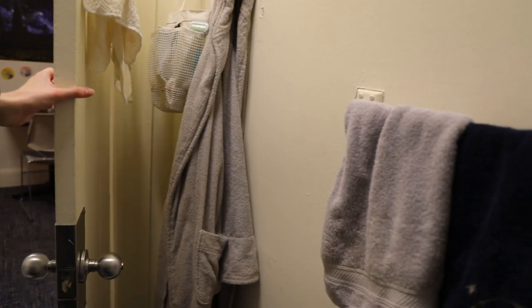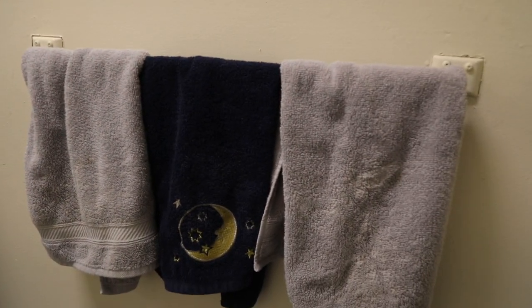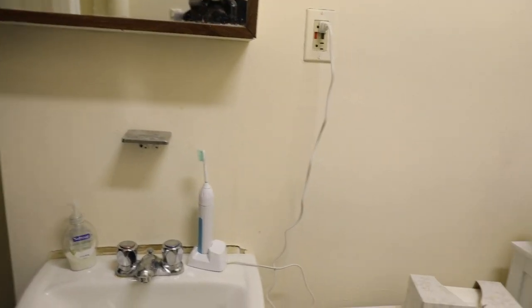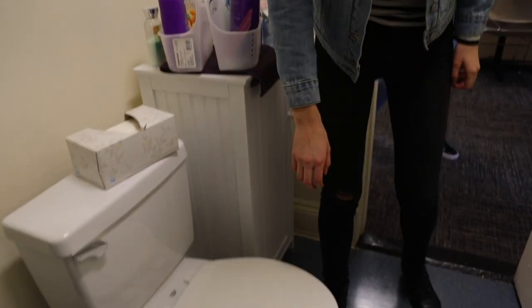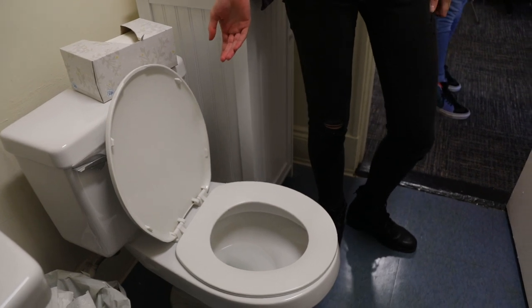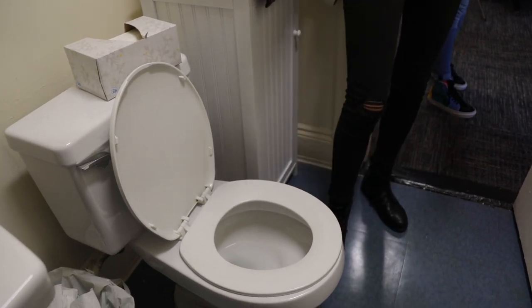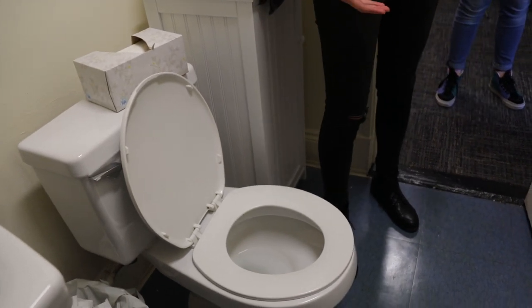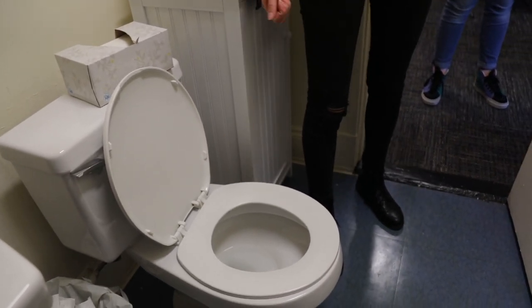This is so intimate. Little trash can — that little thing did not come with the room, we had to buy it, but it's good storage space. And one of the best features is the fact that the toilet seat is completely — round? Connected? The toilet seat is connected. It's a circle. This one's for you, Amir.